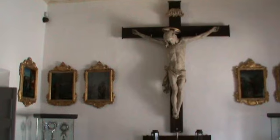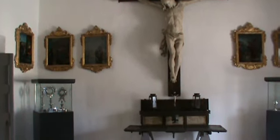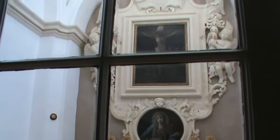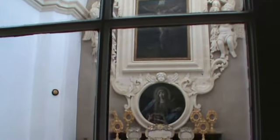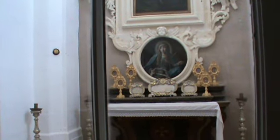Another important exhibit is a portable altar that used to be on board the order's galleys. A chapel on the first floor used to serve the spiritual needs of the residing chaplains for their private devotions.